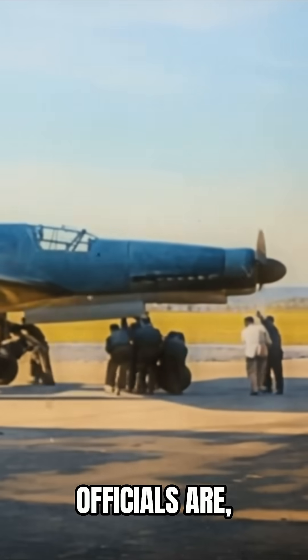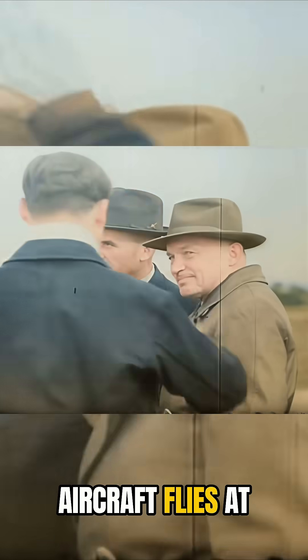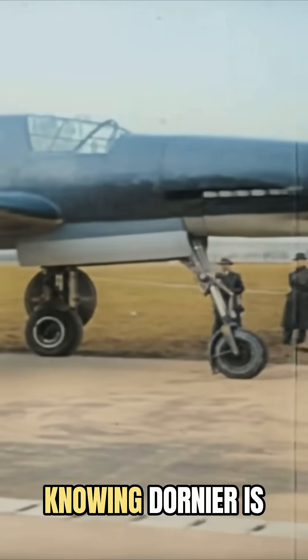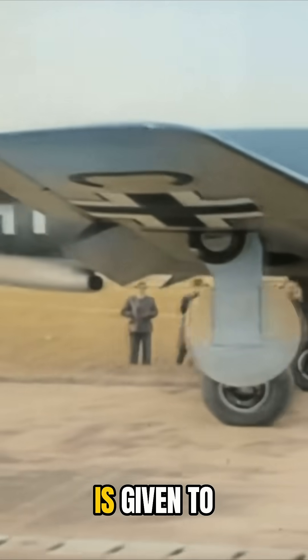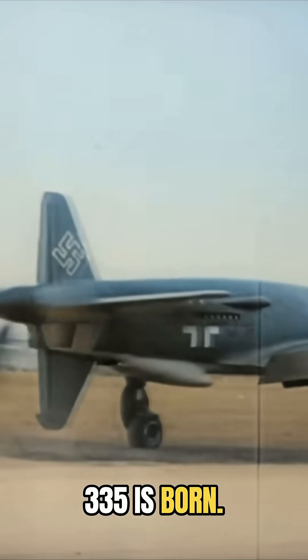Luftwaffe officials are eager to take another look. When Dornier tells Milch that the aircraft flies at over 470 miles per hour, the Air Force Chief, knowing Dornier is a man of his word, agrees to the project. It is there where the contract is given to the aviation genius to make 20 aircraft, and the 335 is born.